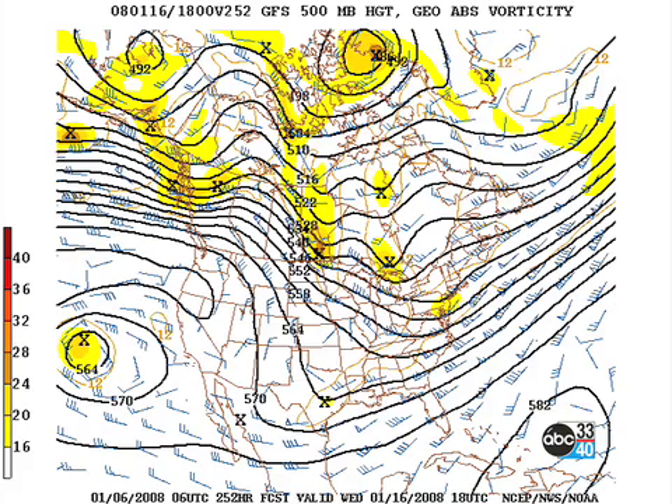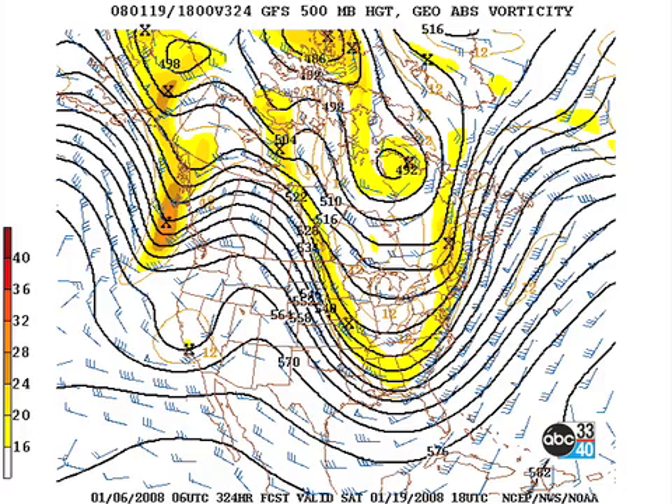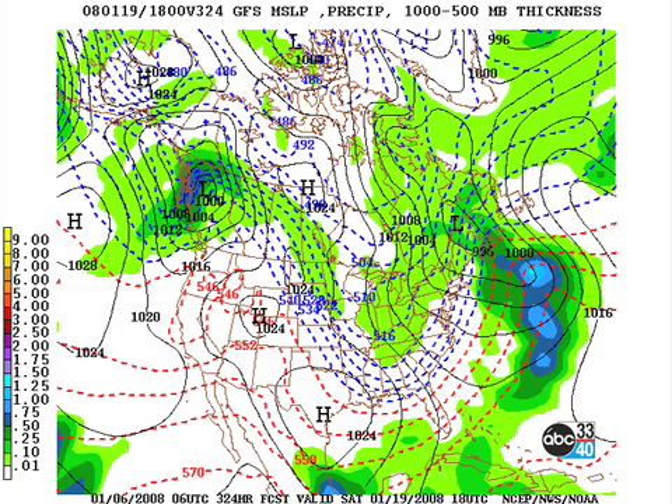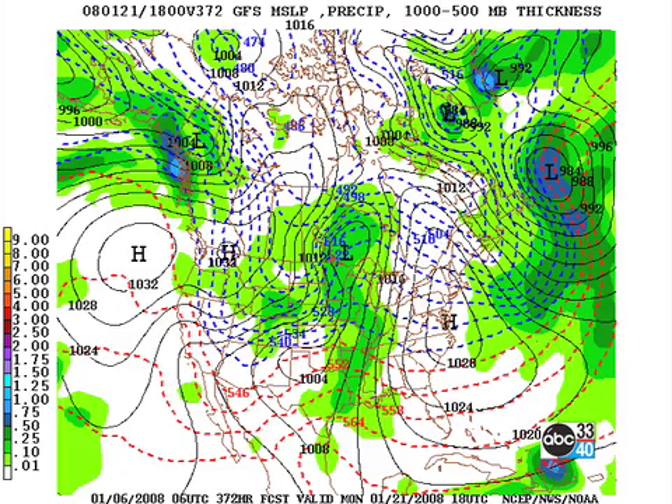Let's go out further into voodoo land — we still have a pretty active pattern. Here's Wednesday the 16th; while we've got a trough going by it tends to be dry, but we're going to be a bit chilly. Then another deep trough around the 19th that promises some more cold air — you can see the 540 line all the way down to south of Mobile. And then on the 21st we come under a ridge, and of course that means we warm up pretty spectacularly.